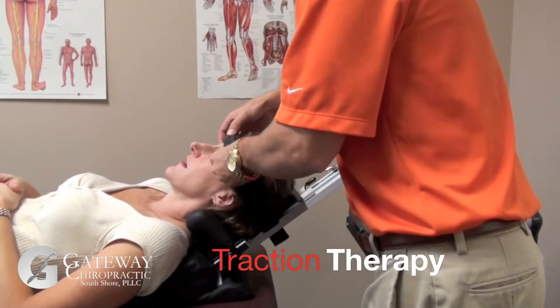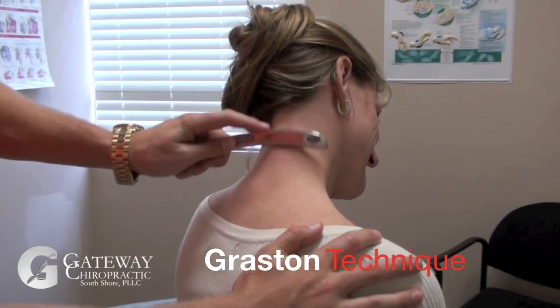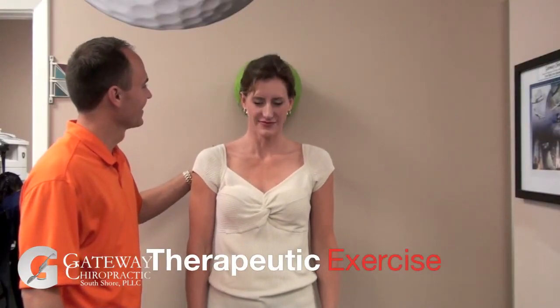Treatment here at Gateway Chiropractic can include traction therapy to help stretch the cervical spine by releasing pressure off the nerves, grassing technique to reduce muscle tension and adhesions, the chiropractic adjustment to restore normal biomechanics within the spine, and even therapeutic exercise to strengthen and re-educate the surrounding structures.